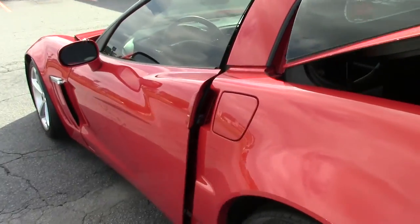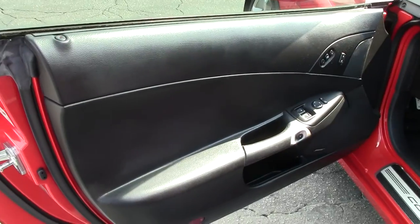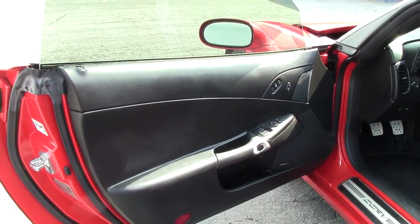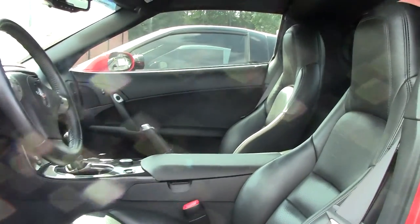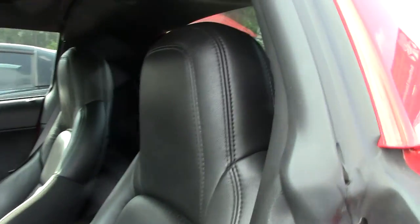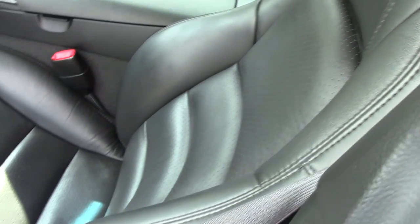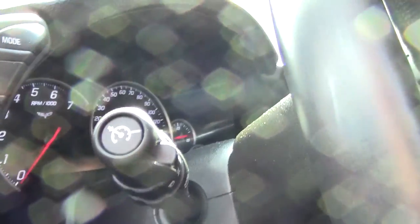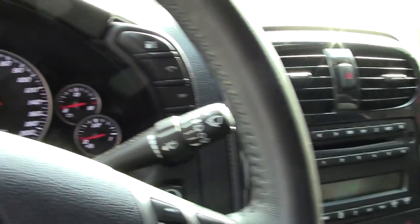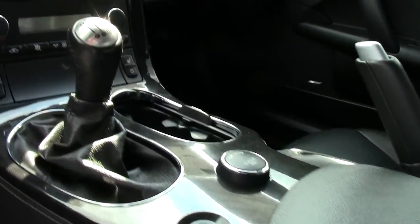Let's also take a look at the interior, which is in excellent shape. Those seats look great, the door panels look good. It's got heads-up display. It also has the F55 magnetic selective ride control, Bose stereo with CD, XM, and MP3. Dual power heated sports seats with airbags. Excellent shape.